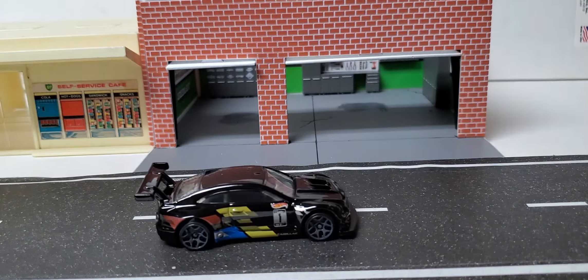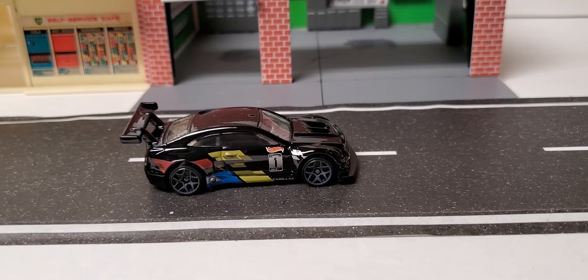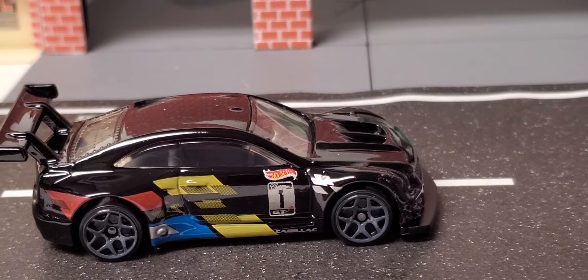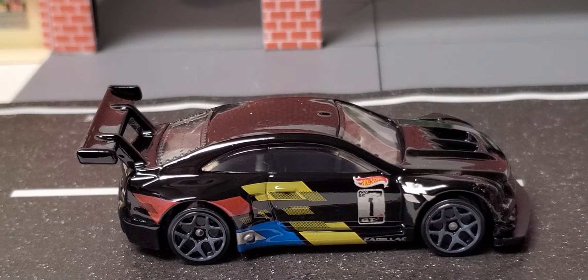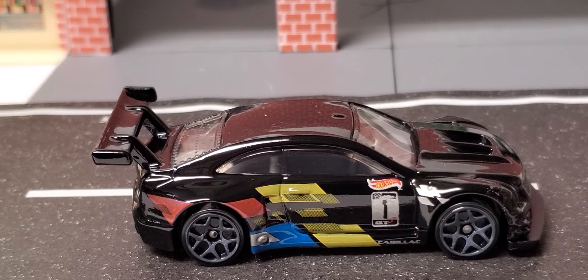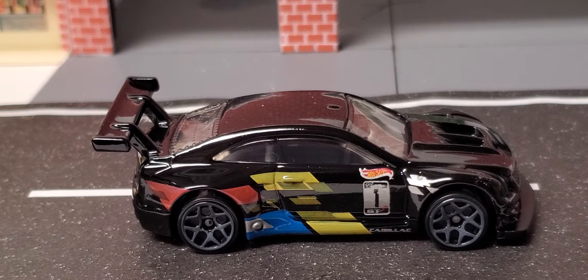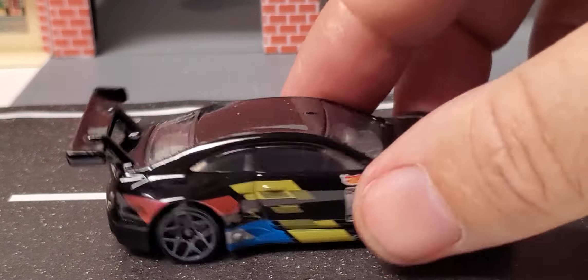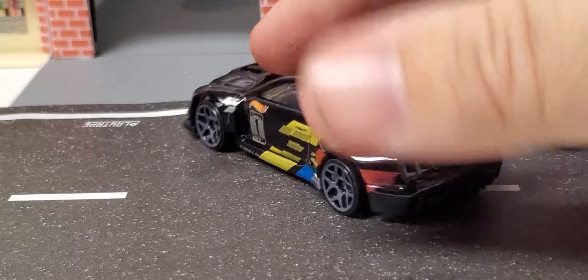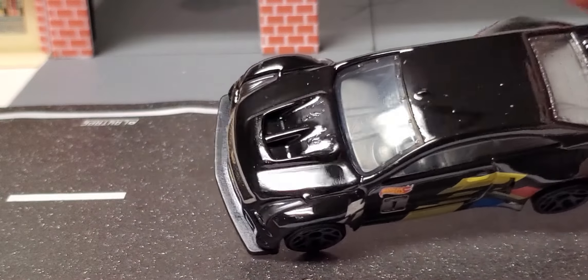Let's put this guy down here and zoom in to take a better look at it. It has some really nice tampo work on it — the red, blue, and yellow with the number one, with the Hot Wheels logo going into the front. It has a metal rear wing — awesome casting. I really like these.